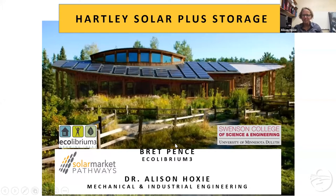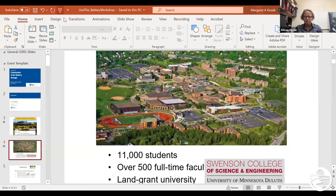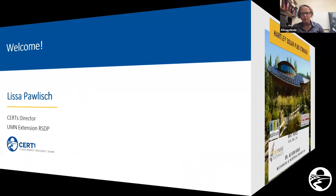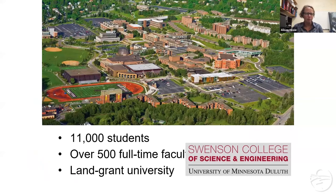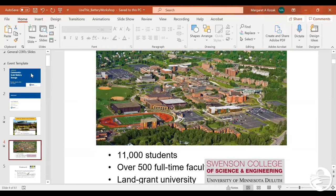Thanks so much for having me. I'm going to talk about the project we did at Hartley Nature Center, as a professor at UMD, with a local nonprofit called Equilibrium 3. This is a presentation I collaborated closely on with Brett Pence. UMD is a land grant university in the city of Duluth, with around 11,000 students and over 500 full-time faculty.